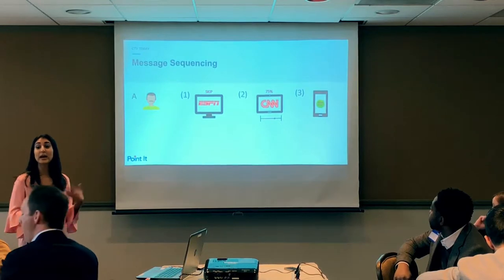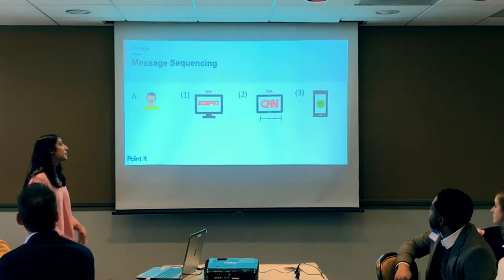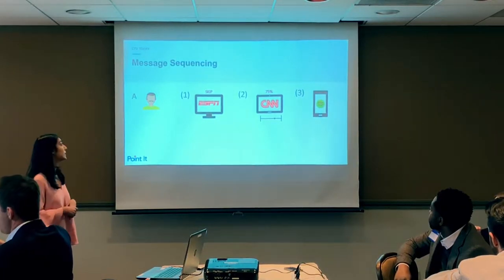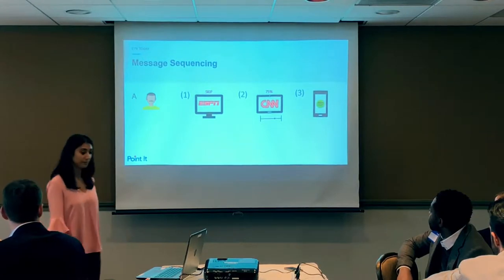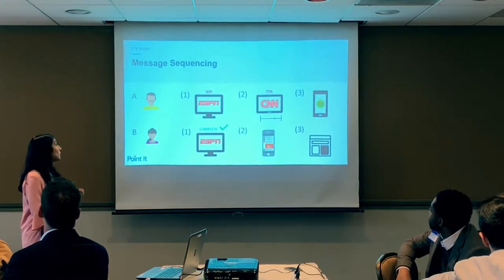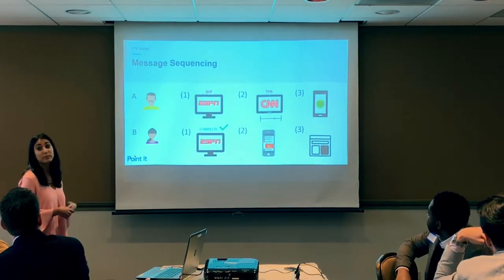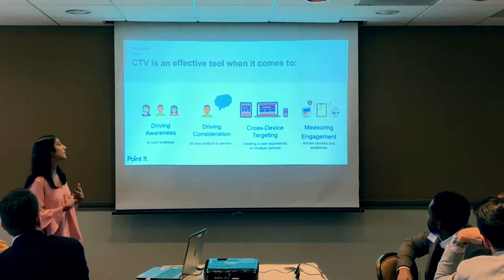You're also able to create a user experience based on how they interact with your message. For example, User A is served a video on ESPN and skips it, so we show them a different message on CNN. This time they watch three-fourths of the video, showing more engagement, so we keep them engaged with a radio app on Spotify. User B watched the full ad, so we target them with a native ad on mobile and then a banner on connected TV.